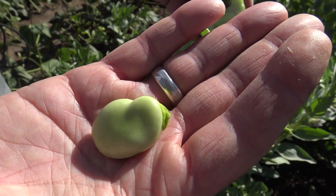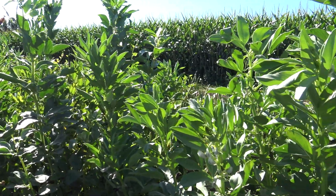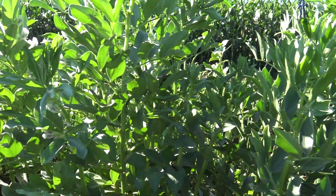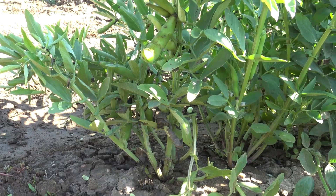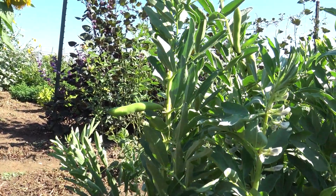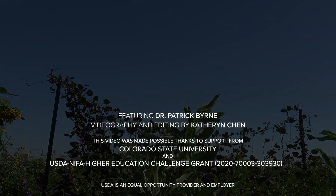So even though fava beans are not a major crop in the U.S. now, they could be in the future. They're a cool season adapted crop, planted very early in the spring, or in some regions like the northwest, they can actually be planted in the fall and grown through the winter. So keep your eye out for fava beans next time you go shopping.